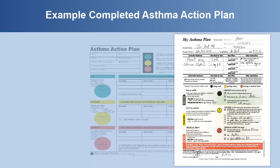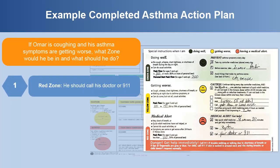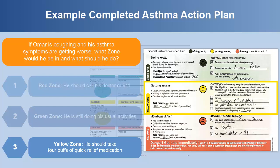Now, we're going to look at how to use your asthma action plan with an example. If Omar is coughing and his asthma symptoms are getting worse, what zone would he be in and what should he do? The answer is number 3 — the yellow zone. He would then need to look at what his provider wrote for him in the yellow zone of his asthma action plan. Although he should take his controller medicine no matter what zone he is in, he is also supposed to take four puffs of his quick relief medication.